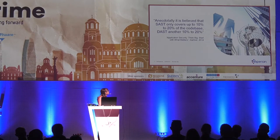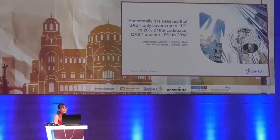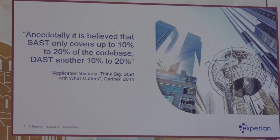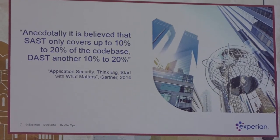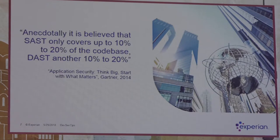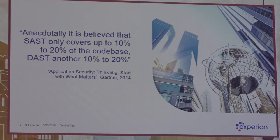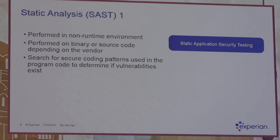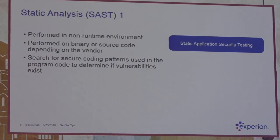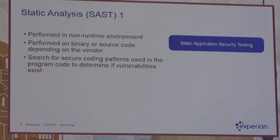There is a quote from an application security article: SAST only covers up to 10–20% of the code base, and DAST another 10–20%. So what happens with the other 60–80%, and can we extend those percentages so that all the code is covered by security testing? Static analysis is performed on a non-runtime environment — on binary or source code depending on the vendor. Static scans search for coding patterns in the program code to determine vulnerabilities, and they should be executed regularly as part of the software development process.